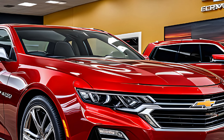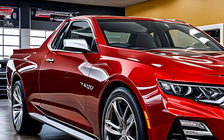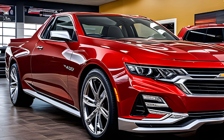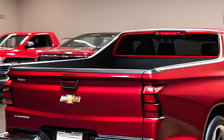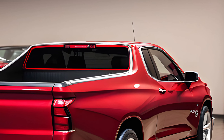The 2025 Chevy El Camino SS makes a bold statement with its sleek aerodynamic lines that pay homage to its storied past while propelling it into the future. The front fascia is dominated by a bold grille flanked by modern LED headlights that give it a fierce yet sophisticated look. The profile is equally impressive, with muscular fenders and a low, wide stance that hints at its performance capabilities.